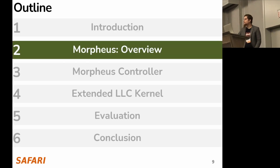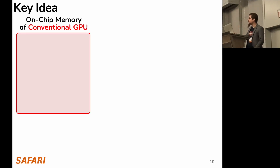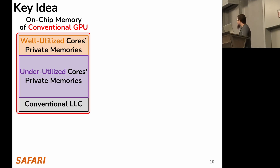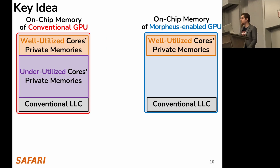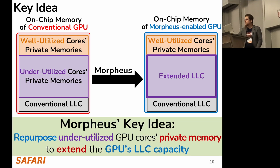To this end, we propose Morpheus. On the left, you see the memory of a conventional GPU, which we logically divide into well-utilized cores' private memories, under-utilized cores' private memories, and the conventional LLC. On the right, you see the memory of a Morpheus-enabled GPU. It uses the same well-utilized cores' private memories and the same conventional LLC. However, Morpheus converts the underutilized cores' private memories into extended LLC.